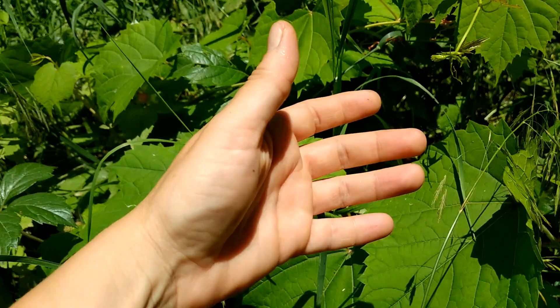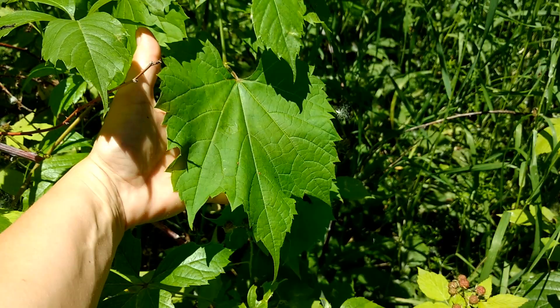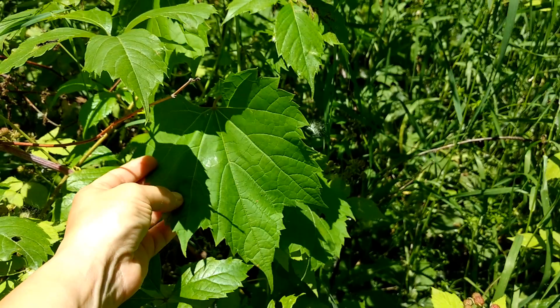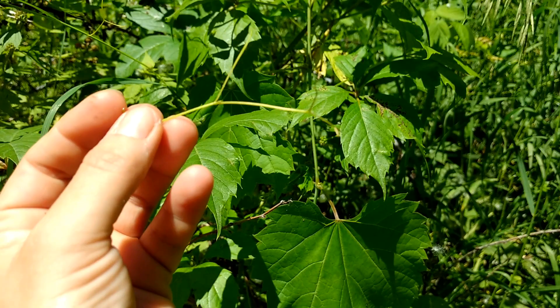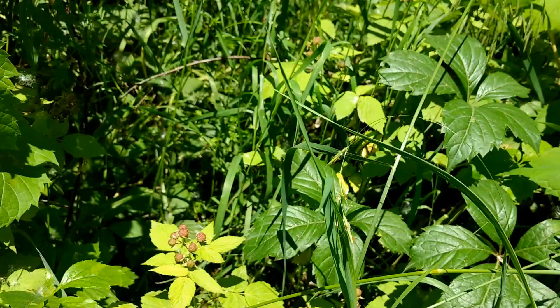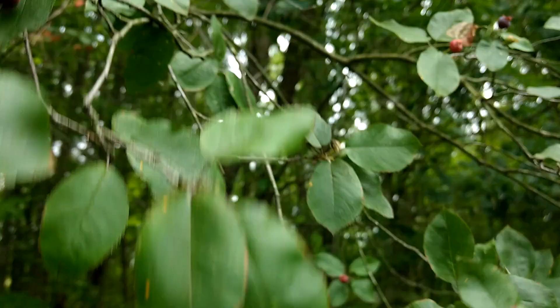If you want to make stuffed grape leaves, you can freeze them and thaw them out later if you have lots of them. You can also use grape leaves in pickles — they help keep pickles crisp. My favorite part of the grapes is actually this little tendril right here; they're crisp, juicy, sour, tart, and very refreshing.